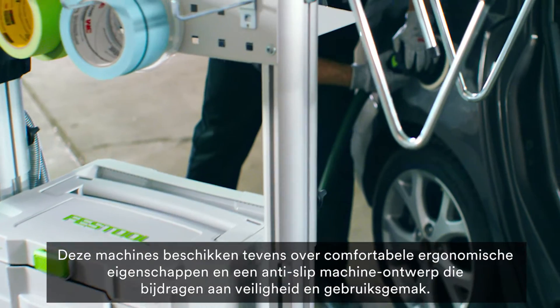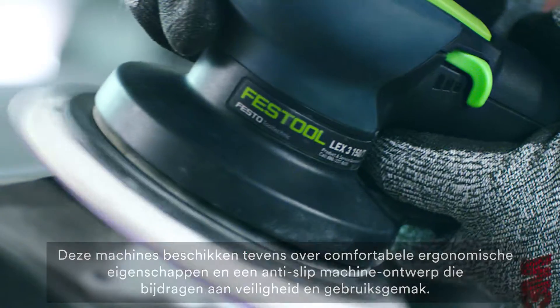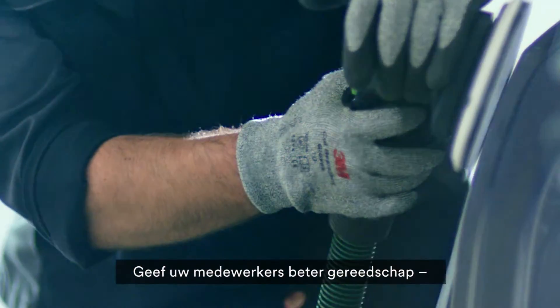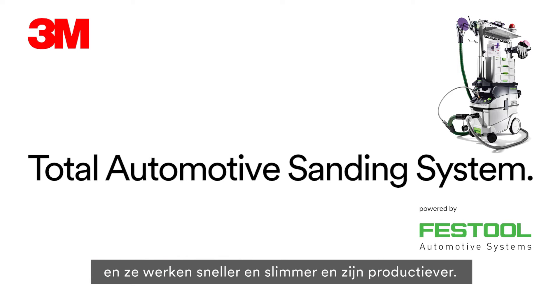These tools also feature comfortable ergonomics and a non-slip tool design that add to their safety and convenience. Put better tools in your technicians' hands and they'll work faster, smarter, and more productively.